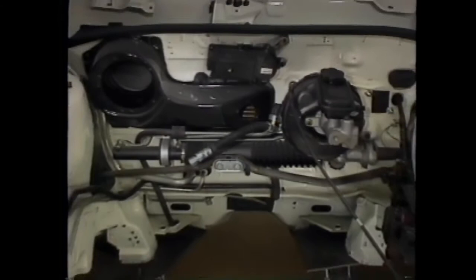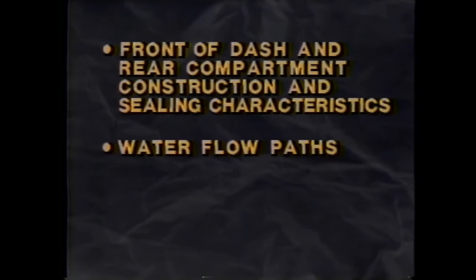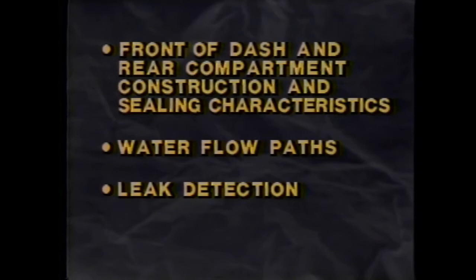Where would you like to begin, Dan? Before we start, Tom, I'd like to mention that in addition to the fully equipped J-Car that we'll be using for demonstration, we've also been provided with the J-Car buck — simply a visual aid to provide you with a full view of the front dash and rear compartment areas. We'd like to cover four basic topics: familiarize you with the front dash and rear compartment construction and sealing characteristics; discuss water flow paths; get into actual leak detection; and last but not least, ways of repairing those leaks.